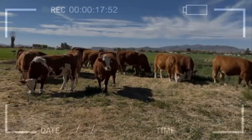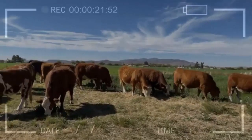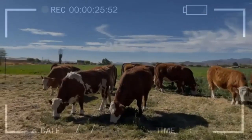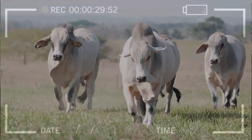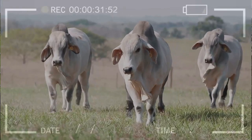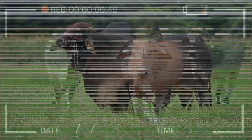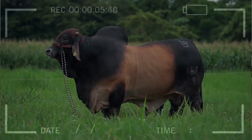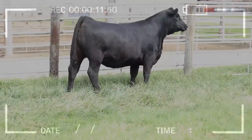In general, beef cattle breeds for meat production have certain common characteristics, such as well-developed musculature, strong skeleton, and tasty and tender meat. However, each breed has its own distinctive characteristics that can affect the flavor, texture, and yield of the meat. It is important to note that animal handling and feeding can also affect meat quality. Meat producers should be careful in selecting the breed, handling, and feeding of the animals to produce high-quality and high-yield meat.